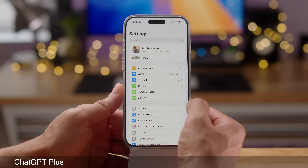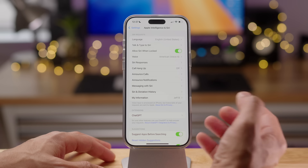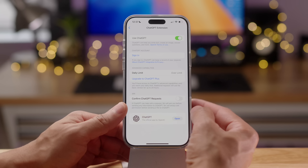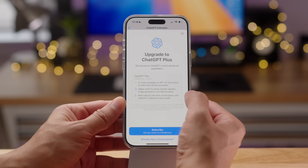If you open up the Settings app and go to Apple Intelligence and Siri, you'll find the ChatGPT extension that was in the previous beta. But now under advanced capabilities, you'll see a daily limit indicator that tells you if you're over your limit for accessing the ChatGPT API. Basically, your access to some of the advanced capabilities will be throttled.